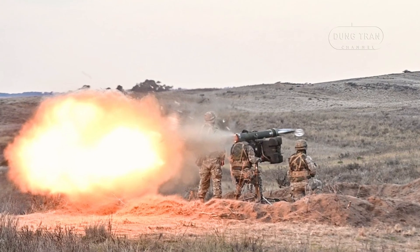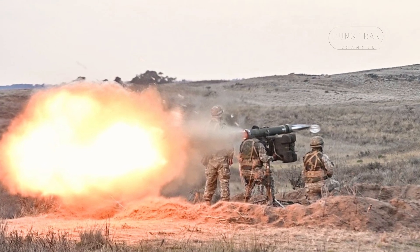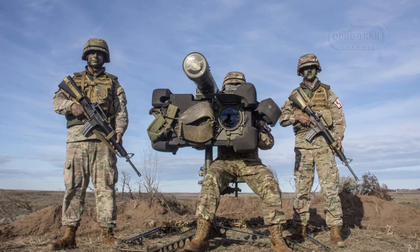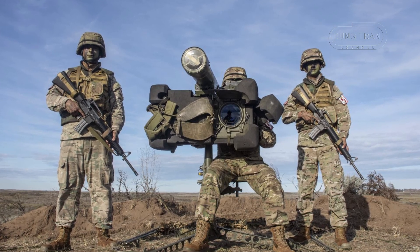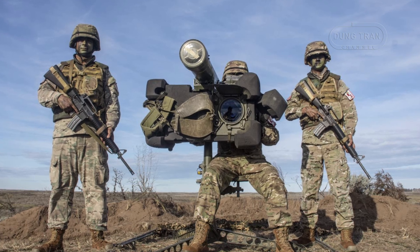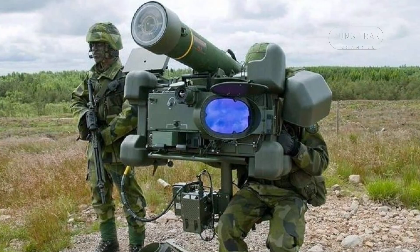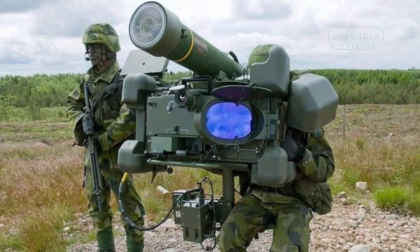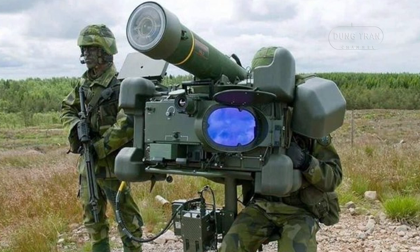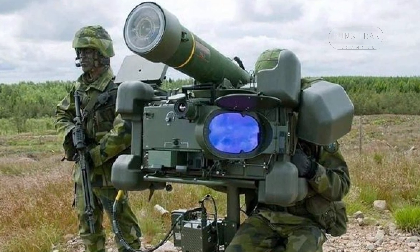At the heart of the RBS70NG's capabilities is its new generation sighting system. This system includes integrated thermal imaging, an auto tracker, and advanced visual cueing aids, providing unmatched precision and ease of use. The software-based NG-Sight enhances missile operator aids, allowing for high accuracy against both small and large targets, even at maximum range.